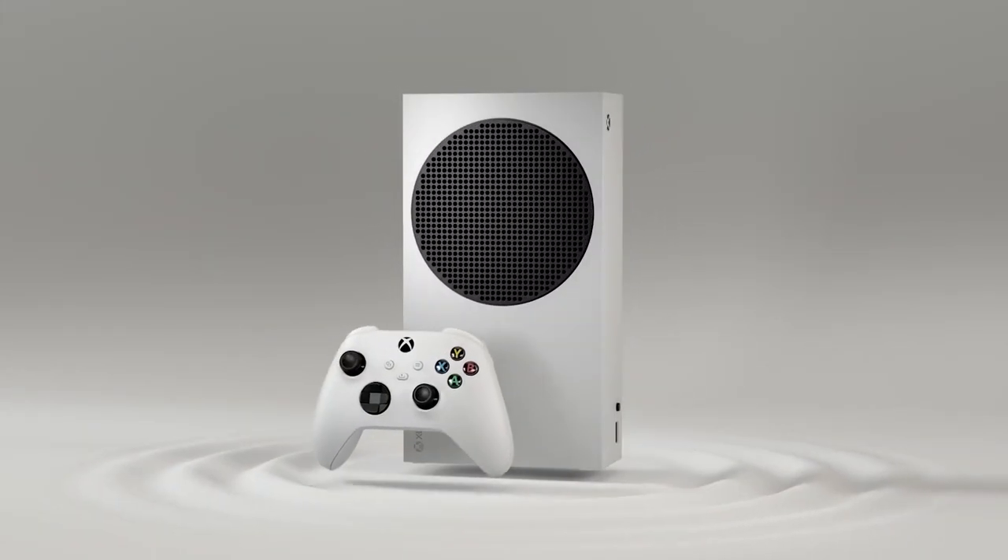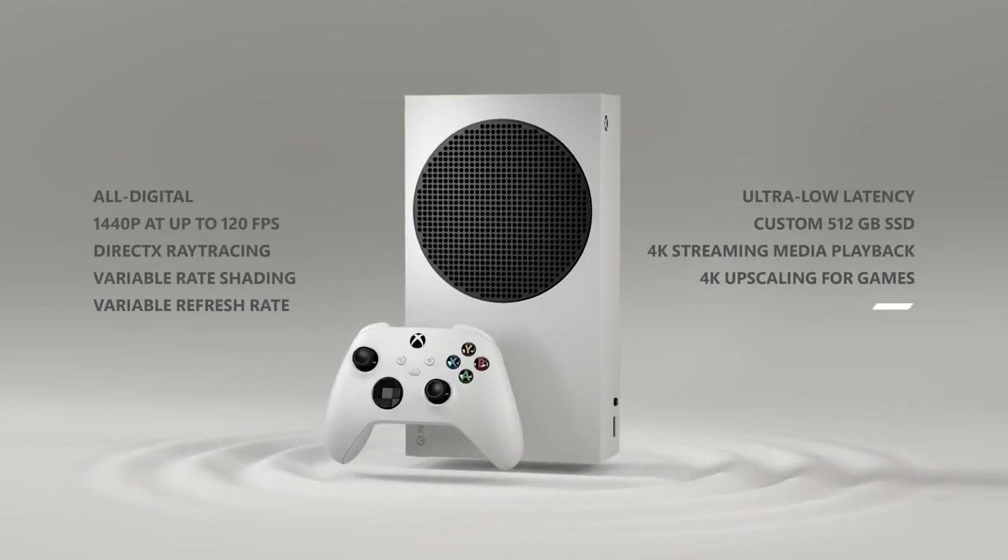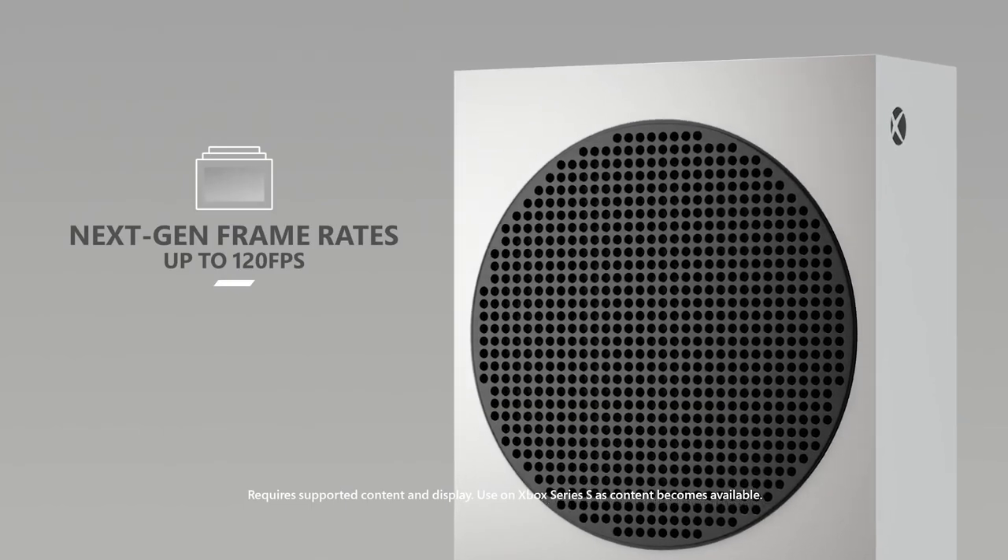When I started doing my research on the Xbox Series S, the good things that stood out were: 1440p 120hz targeted resolution, the super fast SSD, and then of course the fantastic price at just £249.